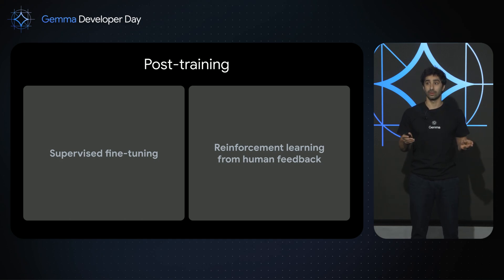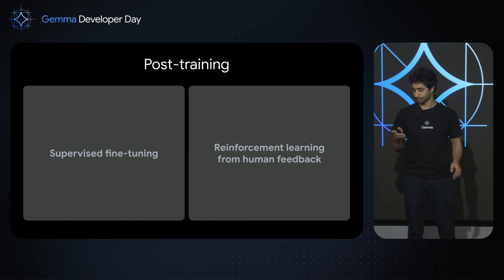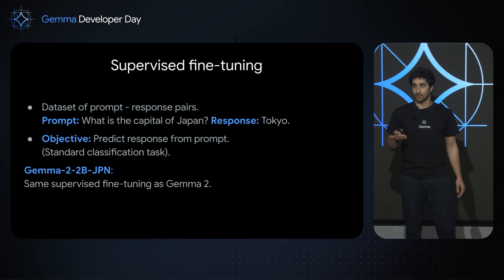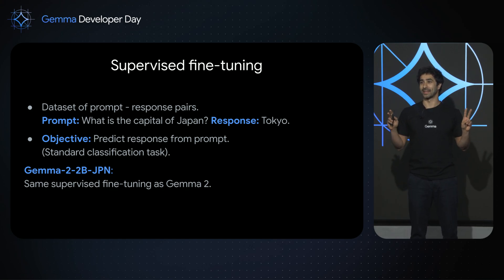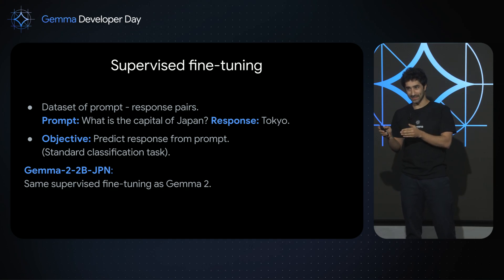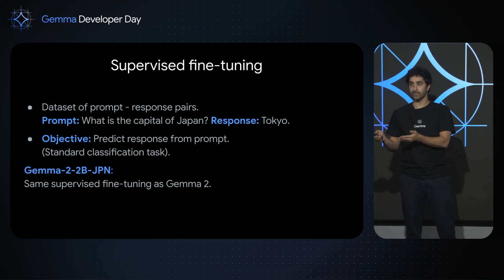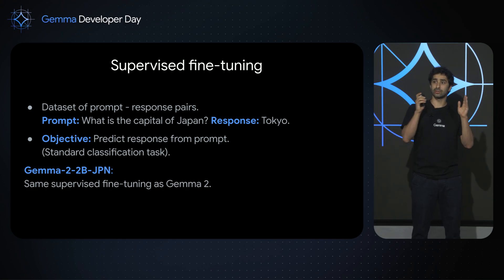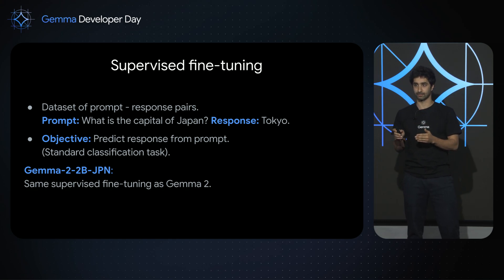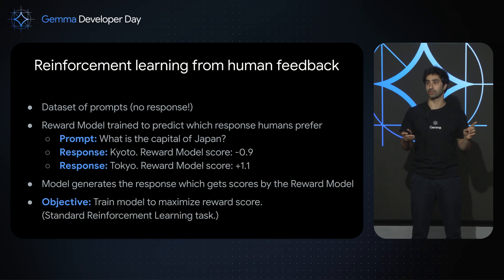During post-training, there are two stages: supervised fine-tuning and reinforcement learning from human feedback. Supervised fine-tuning is the straightforward stage — you start from a dataset of prompts and responses. For example, the prompt would be 'What is the capital of Japan?' and the response would be 'Tokyo.' Your objective is a standard classification task: predict the response from the prompt. For Gemma 2 for Japan, we use the same supervised fine-tuning as Gemma 2. The key difference lies in reinforcement learning from human feedback.